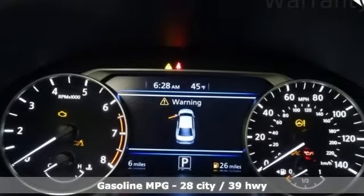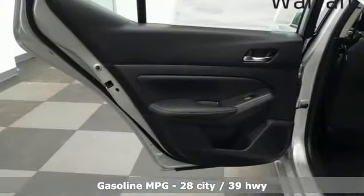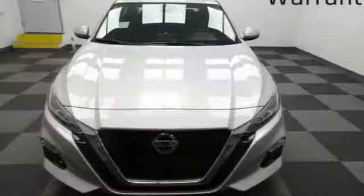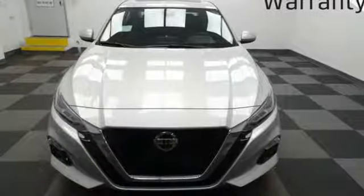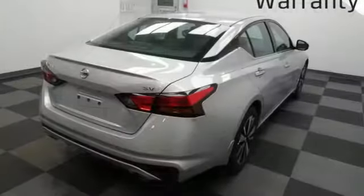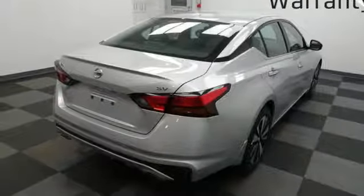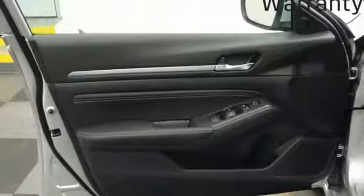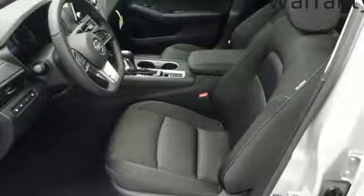Streaming audio. Doors and push button start proximity key. Dual zone climate control. Autonomous cruise control. Remote engine start smart device. Front heated bucket seats. Inline four-cylinder engine. Power sliding and tilting sunroof. Gas pressurized shocks. And continuously variable automatic transmission.